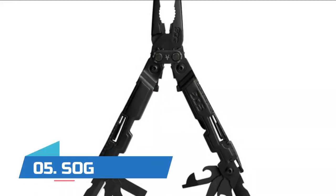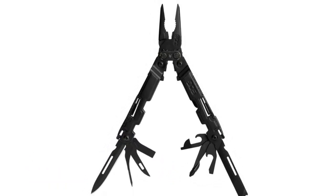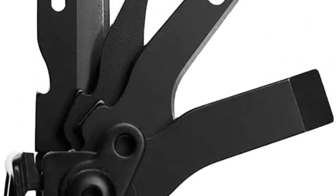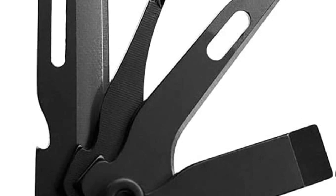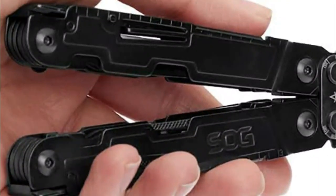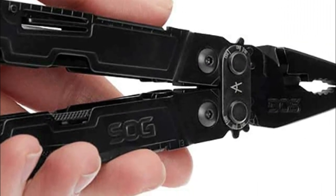Number five: SOG. One-handed opening — easy to open with just one hand; try that with most other multi-tools on the market. Proprietary compound leverage technology works by employing multiple pivot points that generate greater handle travel in relation to plier movement. The result is a leverage advantage of approximately twice the power of a conventional multi-tool, which makes every cut smoother and easier.